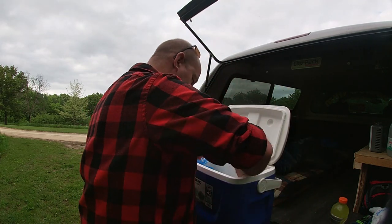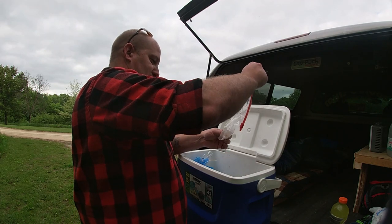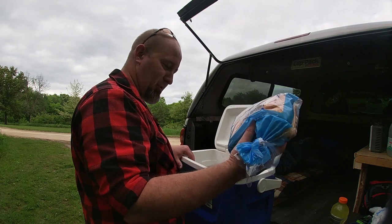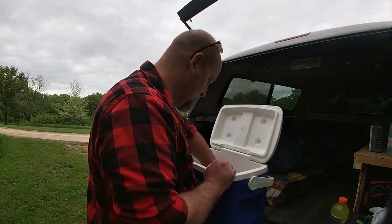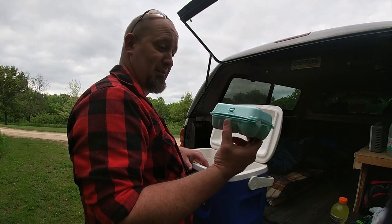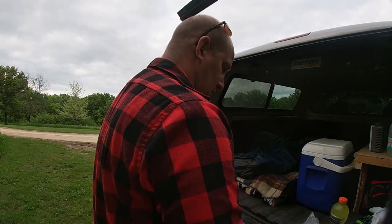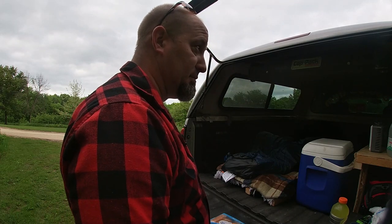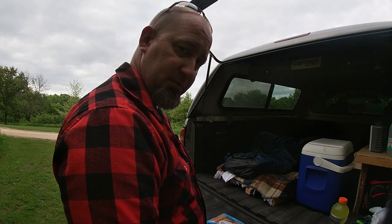Gatorade for tonight. Here's our bluegill chunks — not very much there. Some bread for the hot dogs. I'm going to do some eggs in the morning. I think it's probably getting close to 6 o'clock, I'm kind of hungry. Let's cook up some stuff.